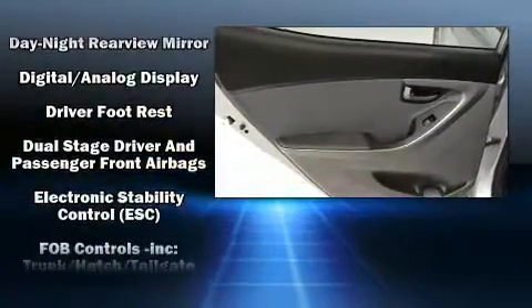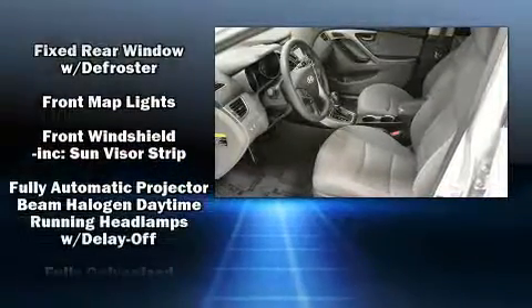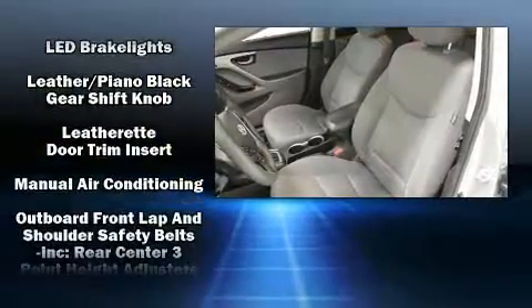Hyundai ensures the safety and security of its passengers with equipment such as a panic alarm, an emergency communication system, and four-wheel disc brakes with ABS.